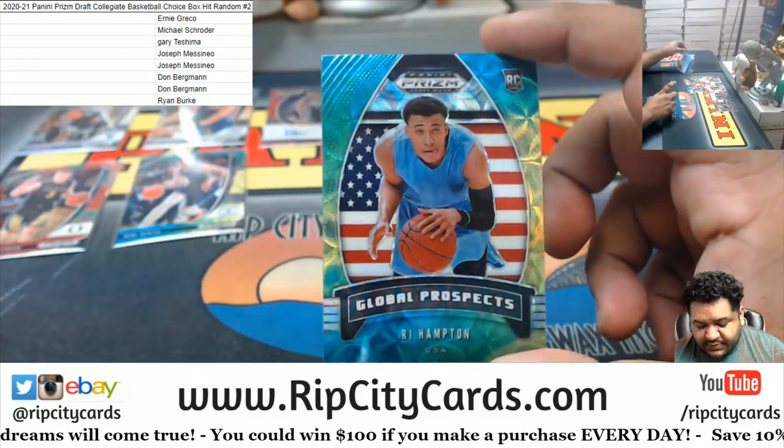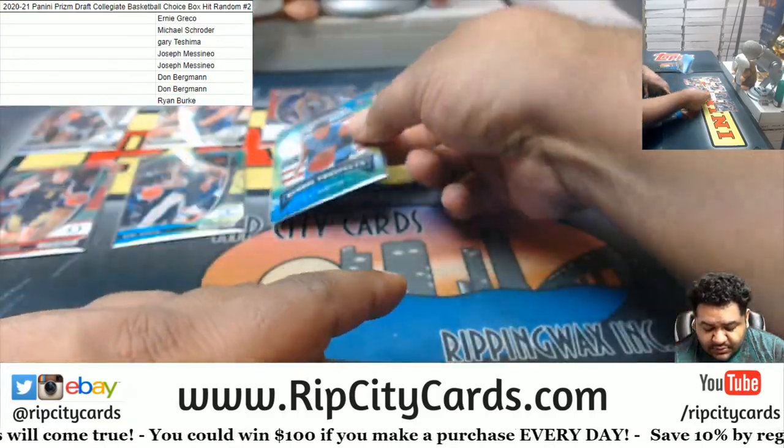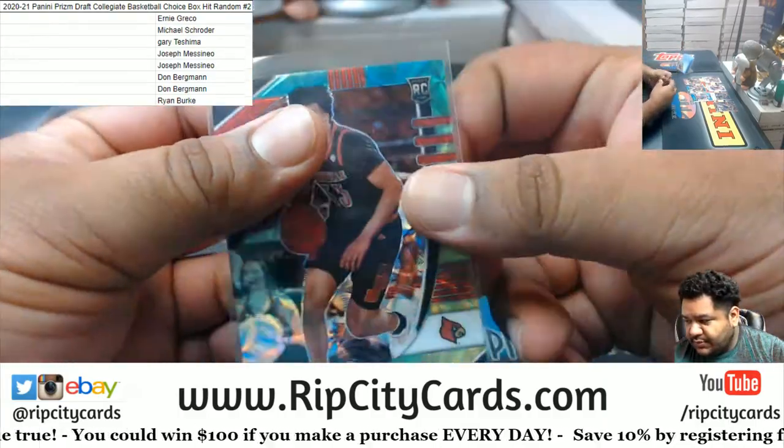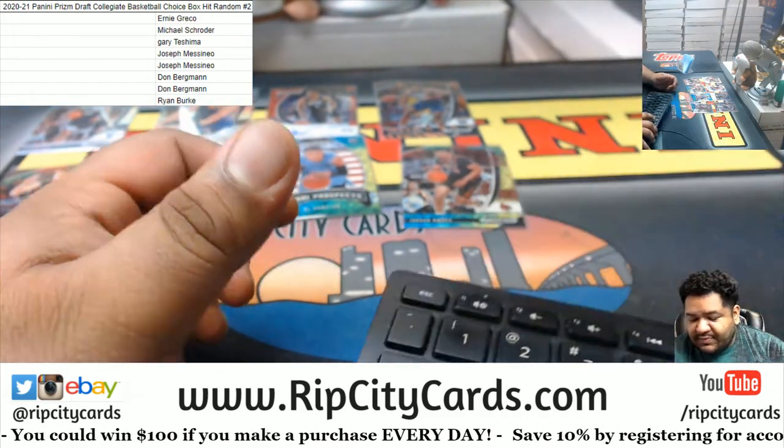Archie Hampton Global Prospects, and Jordan Nwoora Blue-Yellow. These are the new draft class, the new NBA draft class right here.